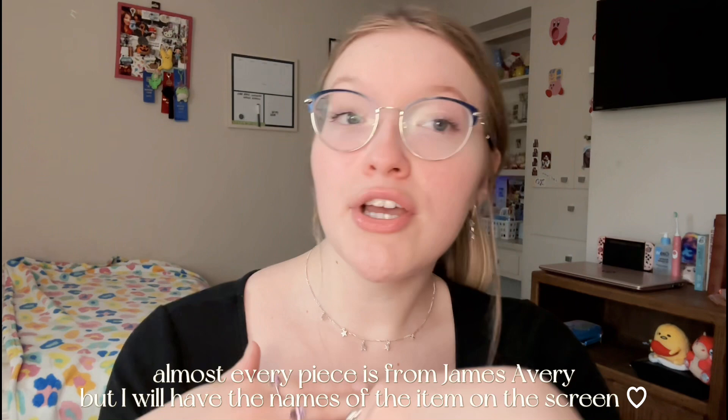I've wanted to do this video for so long, just because I am a person who's obsessed with jewelry. I work at a jewelry store, so jewelry is just a super important part of my life. I also wanted to make this video so if you guys have any questions about what jewelry I'm wearing or where it's from, you can always come to this video.